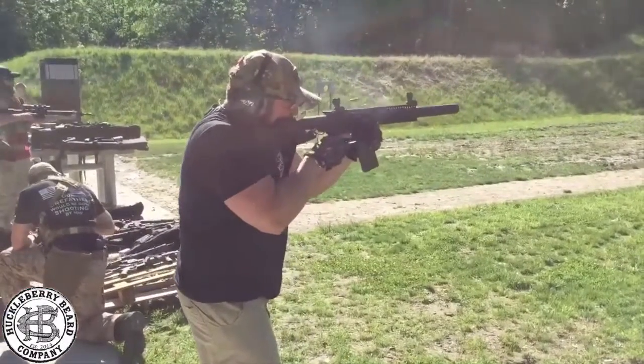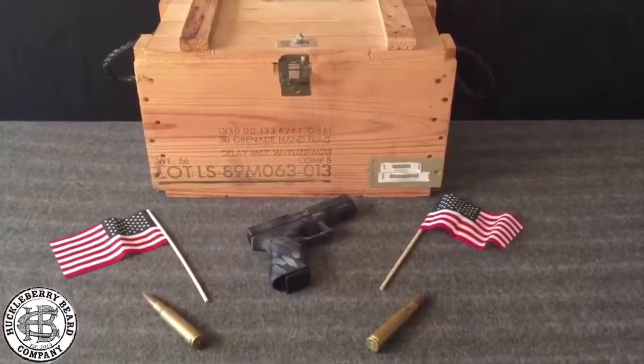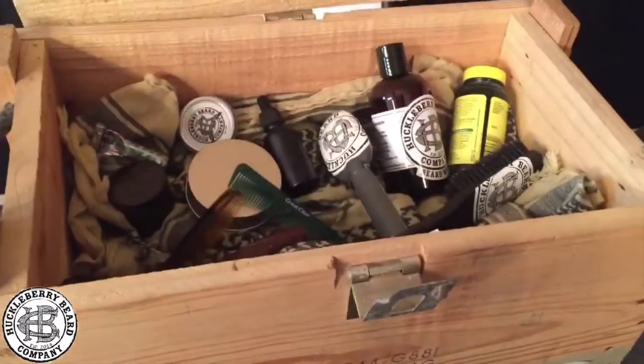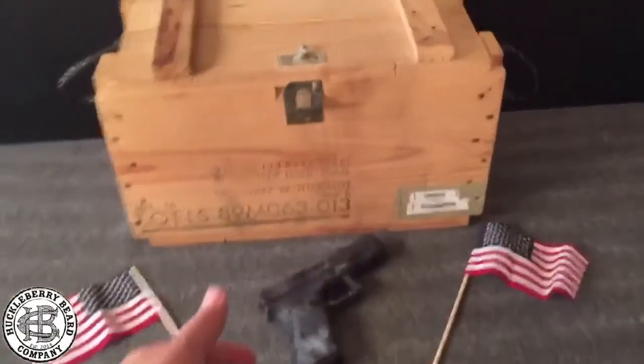Hey my bearded brothers, Doc Buttery here. This is my grenade box of goodness and this is my sick new tea from the Huckleberry Beard Company. Today we're gonna go over the battle supply of beard essentials. Are you gonna need all this daggone trash? Well, maybe. Depends on how well your face Kevlar comes in. Some of y'all got shortchanged on genetics and need a little help. So let's see what old Doc can prescribe.